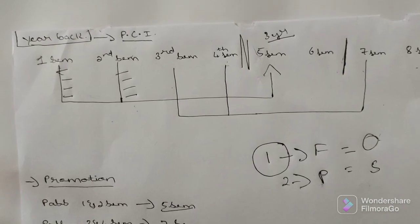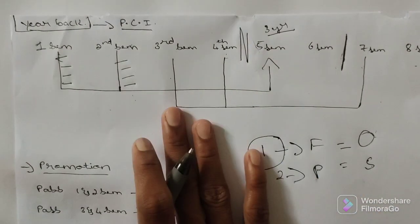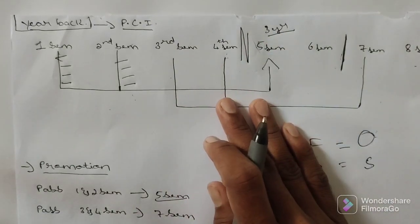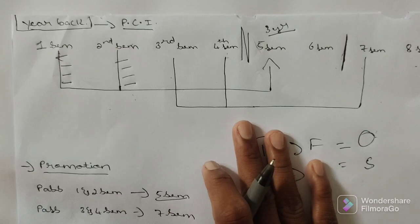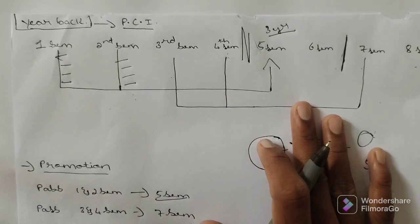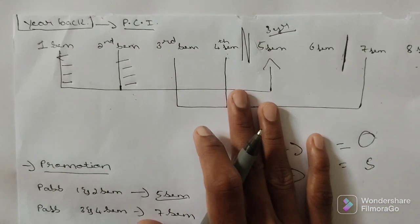Yes, my dear brothers and sisters, this is the important information about the year back. If you like this video, subscribe to my channel and share this video with your friends. If you are having any doubt regarding your syllabus or university, you can comment in the comment section and I will solve your doubt.